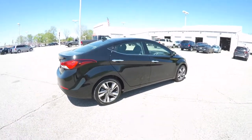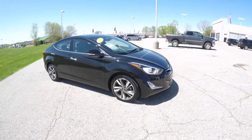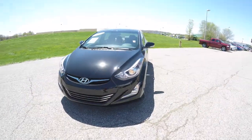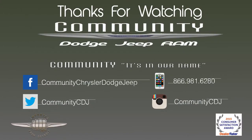This concludes our quick walk around look at this 2014 Hyundai Elantra Limited. If you have any questions or would like to see this vehicle, please contact our showroom. We have a friendly sales staff who are more than happy to answer any questions you may have. And as always, thanks for watching.